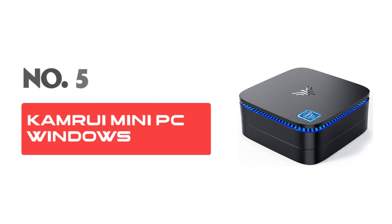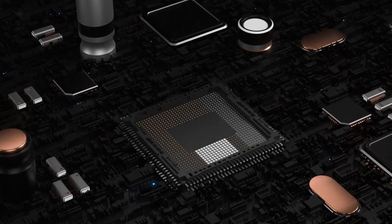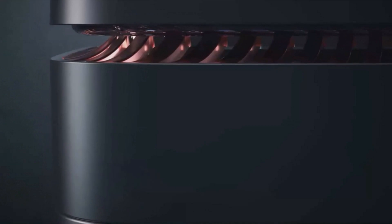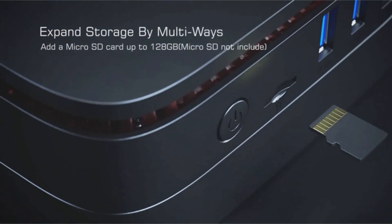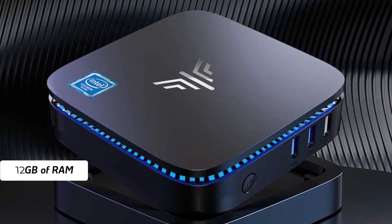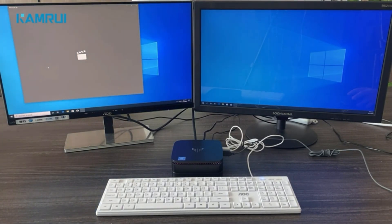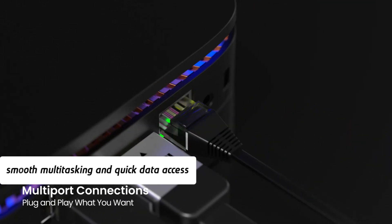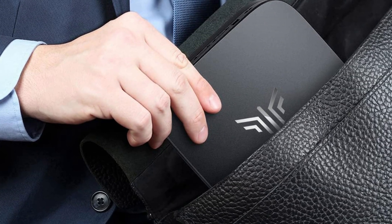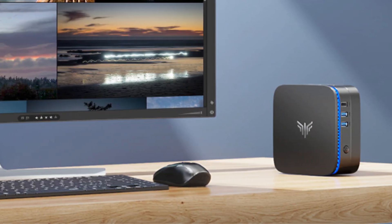Number 5: Camroo Mini PC Windows 11 AK1PRO. The Camroo Mini PC Windows 11 AK1PRO is a compact and efficient desktop computer ideal for a variety of uses. Powered by the Intel Celeron N5105 CPU, this mini PC features a quad-core processor for reliable performance. With 12GB of RAM and a 256GB SSD, it provides ample memory and storage for smooth multitasking and quick data access. This mini desktop supports ultra-clear 4K resolution, perfect for entertainment and professional tasks. Its support for a 2.5" SSD allows for easy storage expansion.